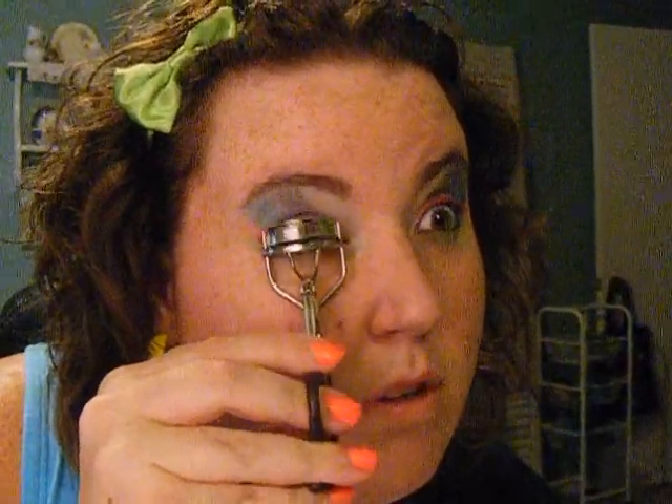Curl your lashes, girl. Pretty curled lashes. Then I so have to put my mascara on, so I'm going to put my mascara on and I will be back in a sec. I'm back, guys.